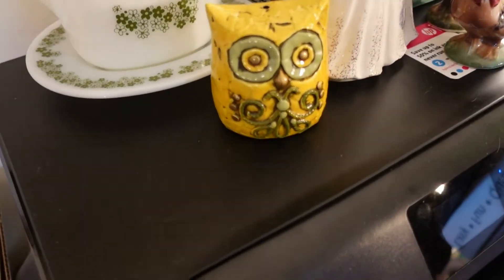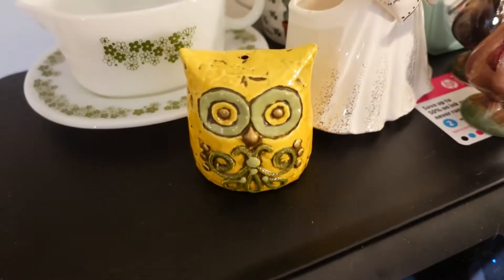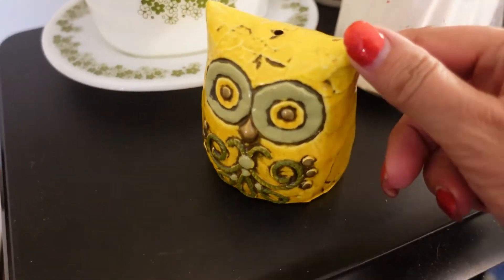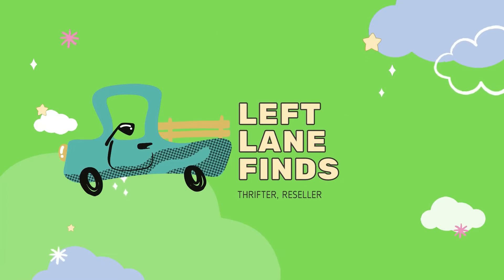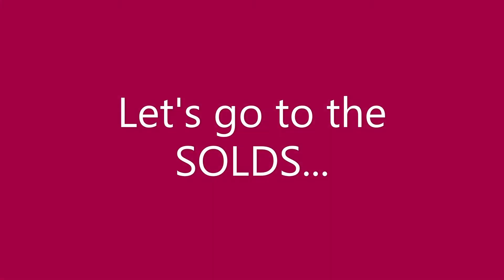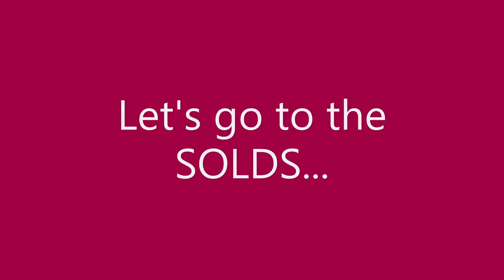This is Dina with Left Lane Finds, welcome back to my channel. I am a part-time reseller — I sell on eBay, Etsy, and Poshmark. Today is going to be a sold video. I sold an item on eBay and don't have to look very far — it's sitting right on top of my printer.